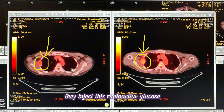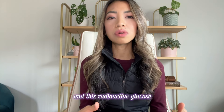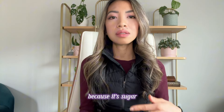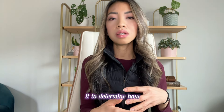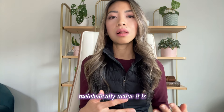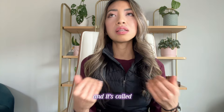When you get a PET scan, they inject this radioactive glucose particle into you that becomes a tracer. This radioactive glucose gets taken up by the cancer cells because it's sugar and that's what they like to feed off of. They can take this and measure it to determine how metabolically active it is, and then assign it a number called the SUV max.